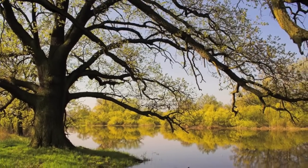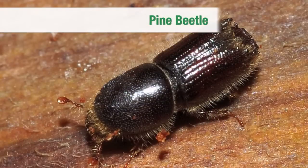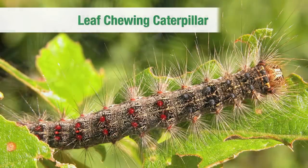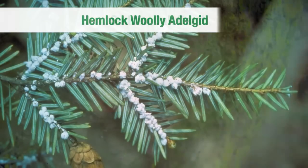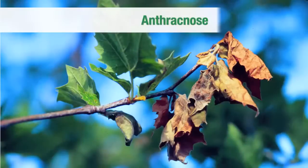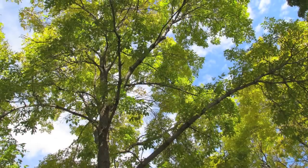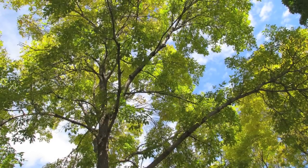We can help homeowners dealing with emerald ash borer, pine bark beetles, leaf-chewing caterpillars, hemlock woolly adelgid, sudden oak death, iron chlorosis, oak wilt, anthracnose, scale insects, or any of a host of tree insects, pests, and diseases.